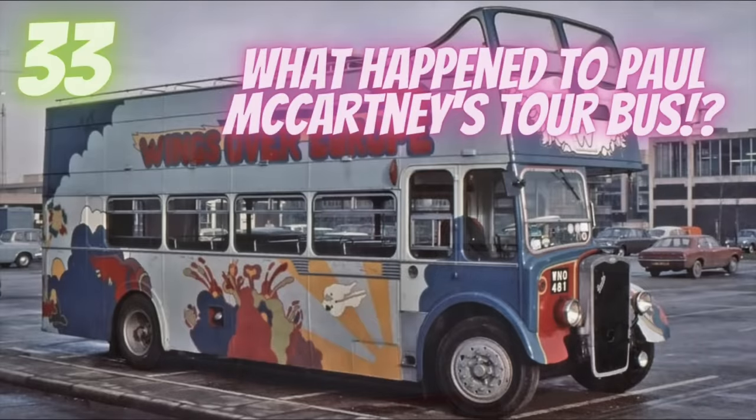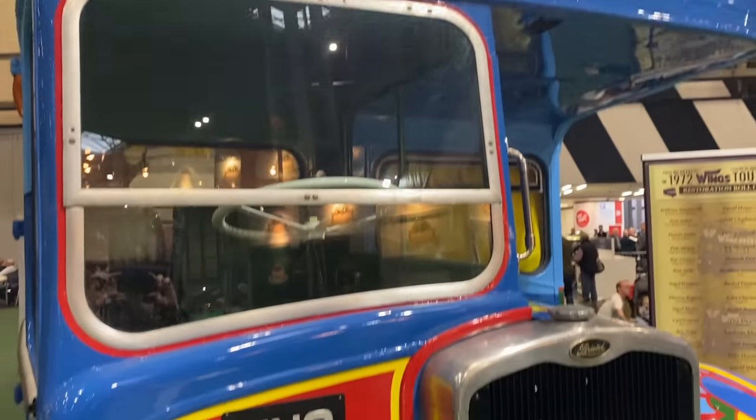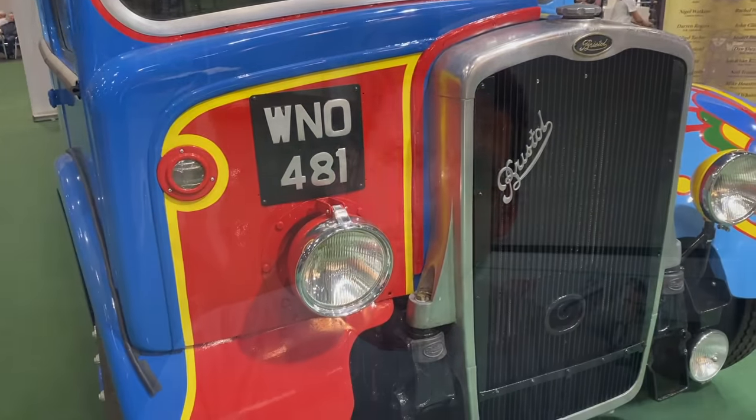For those of you that have been watching me for a while, you'll know that way back in the day in episode 33 I did a big old feature on the ex-Paul McCartney Wings Over Europe tour bus. Since that video went live I've had a few interactions with the bus — of course I saw it at the NEC for its debut showing, and I also went to its place of residence to have a little play with it.